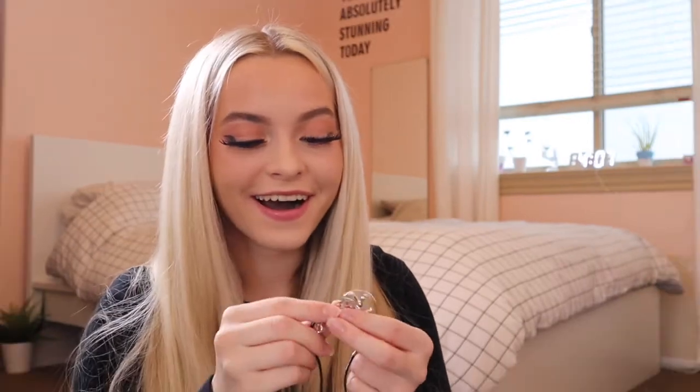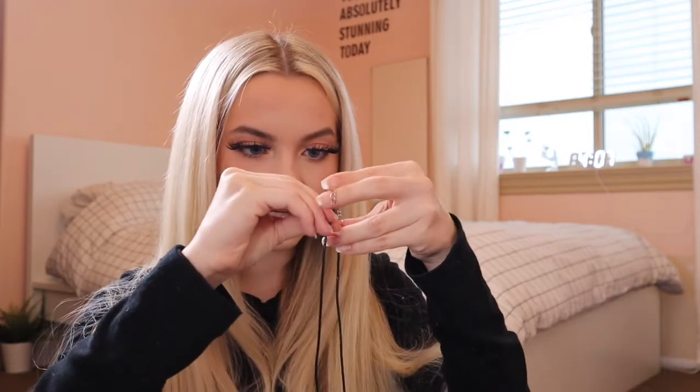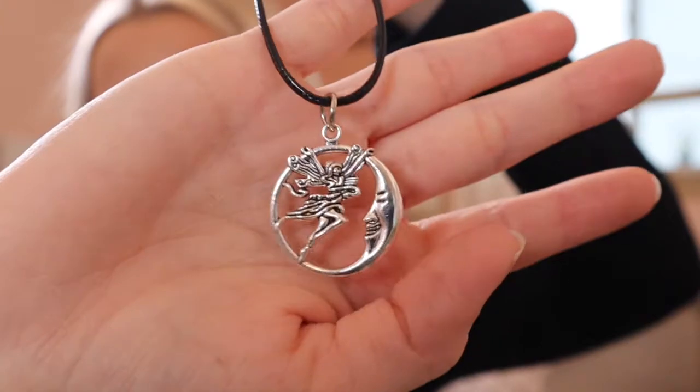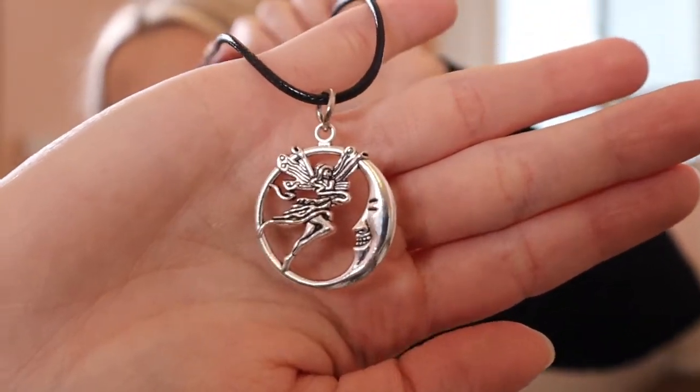That's so sweet of them — I was worried I broke it but it's fine! It's a little necklace, and that's what's on the necklace — that is so cool. They really care about their customers; they're really friendly too. They're a great brand and I would definitely recommend them.